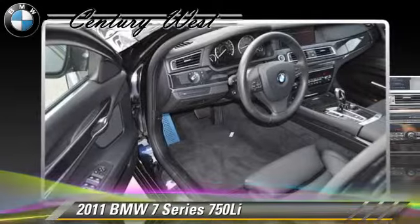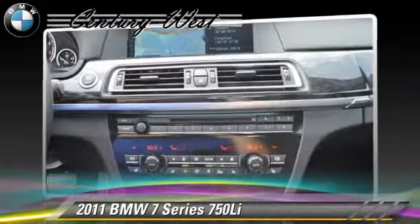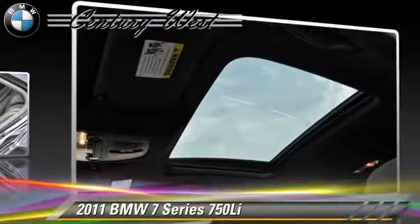Comfort and convenience features include a navigation system, satellite radio, HD radio, and BMW Assist.